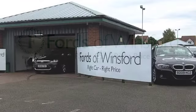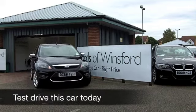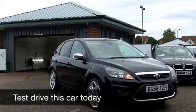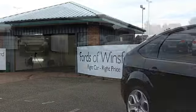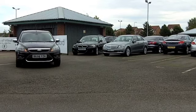Well, if you're after a Ford Focus, you might be a bit spoilt for choice at FOW, as we always have a fair number for you to choose from. Here's one, though, with an automatic gearbox and a delightful 2-litre petrol engine up front.